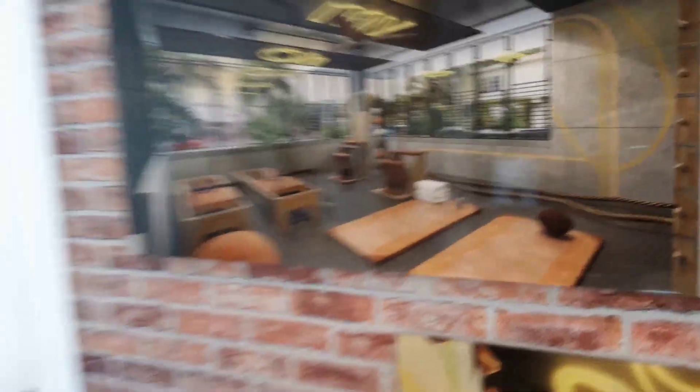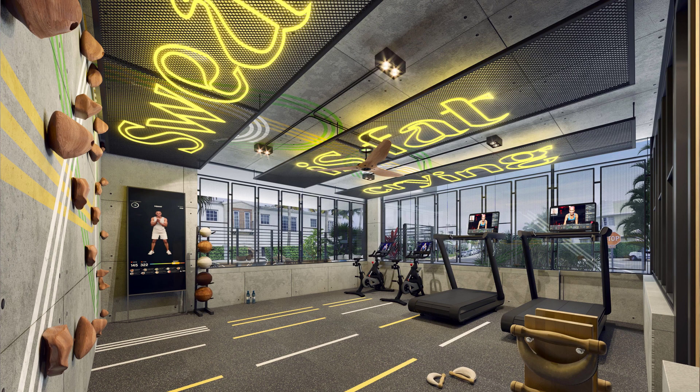And then on the other corner of the building, we're going to have what we call our Force Gym. This one is going to have Peloton bikes, Peloton treadmills, the exercise mirror, and free weights.